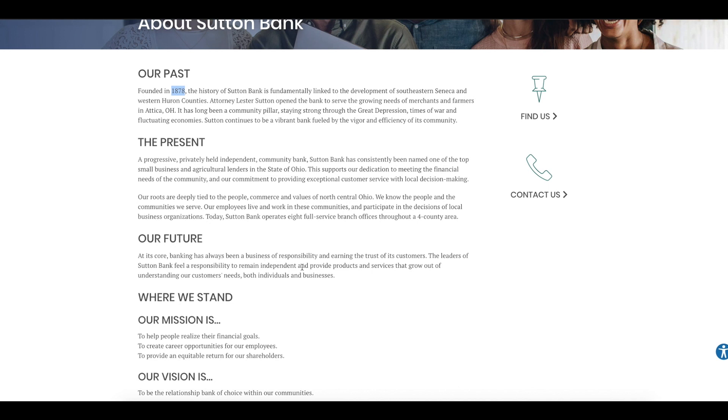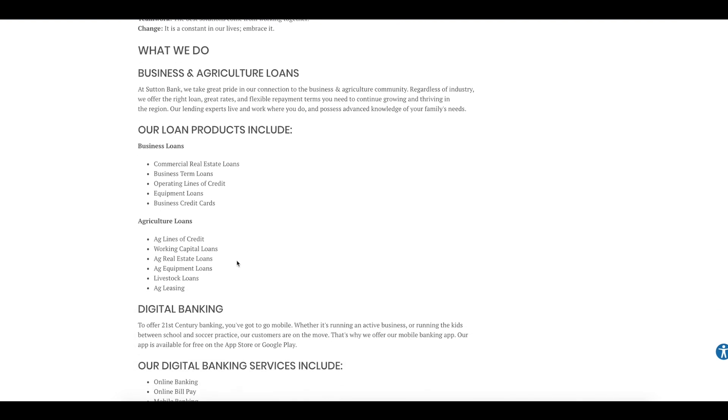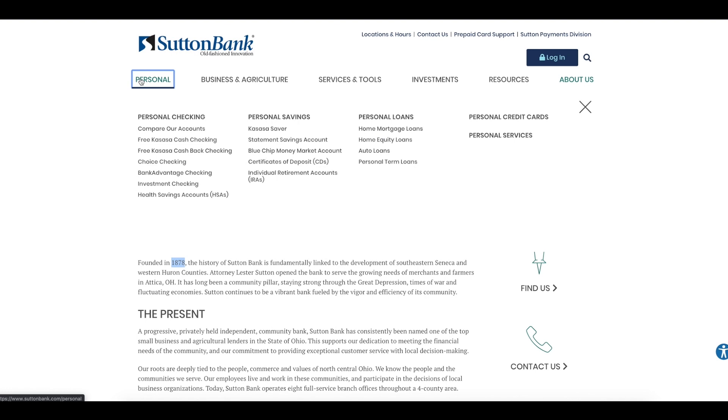At its core, banking has always been a business of responsibility and earning the trust of its customers. The leaders of Sutton Bank feel the responsibility to remain independent and provide products and services that grow out of understanding their customers' needs, both individuals and businesses. So why am I bringing this up? The reason is: why would I have a minimum balance of about $500 in a Bank of America savings account earning 0.01% when I can have my money in a Robinhood cash management account earning 0.3% APY?